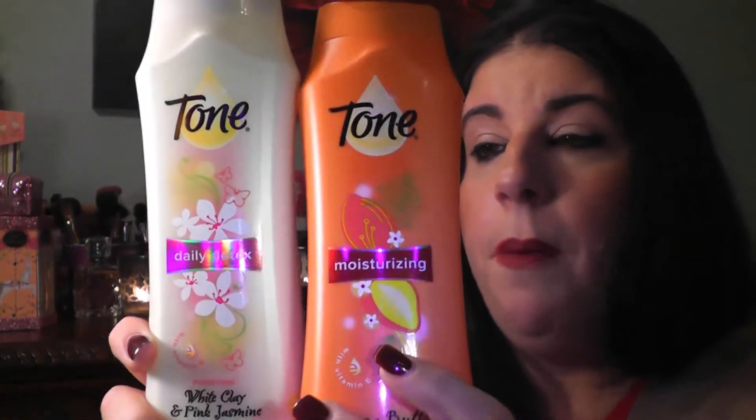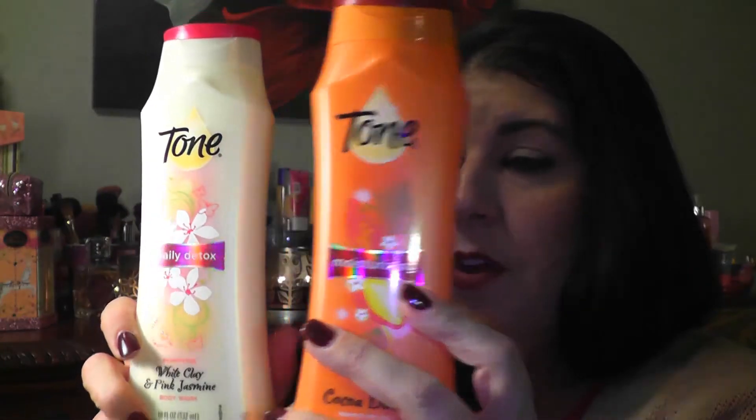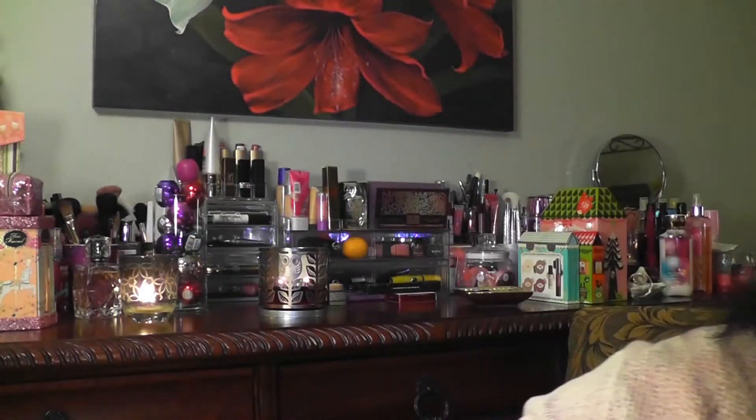Then I picked up this Tone body wash in Daily Detox and Mango Splash, and this is BOGO right now — buy one get one free. I've used this before and it makes the whole bathroom smell like mango, it smells so good. I've never used the white clay and pink jasmine but I thought now is a good time to try it, so if you guys like Tone, stock up on it right now.